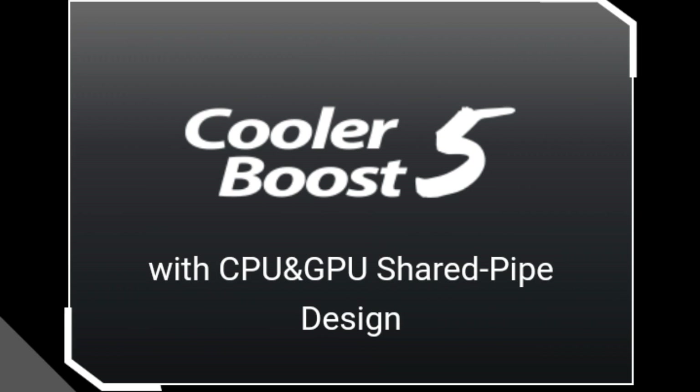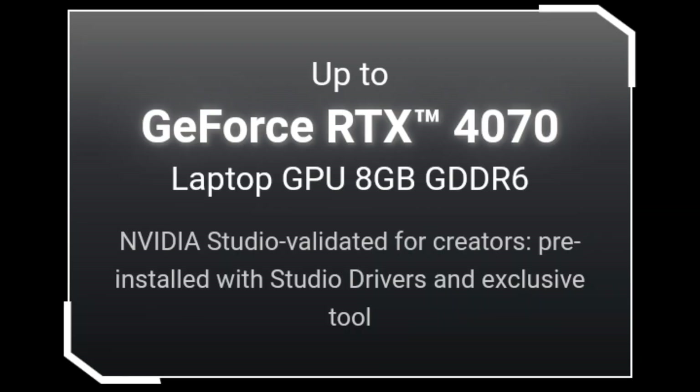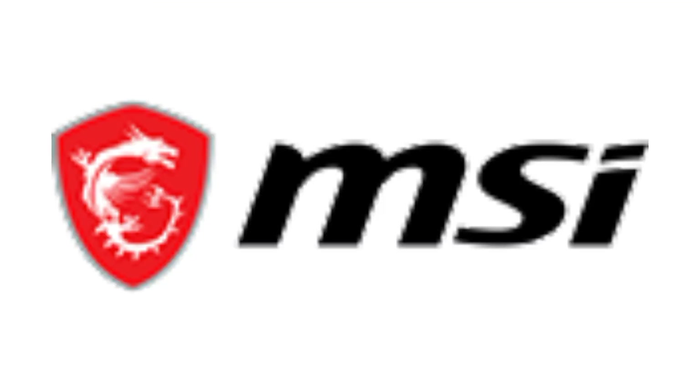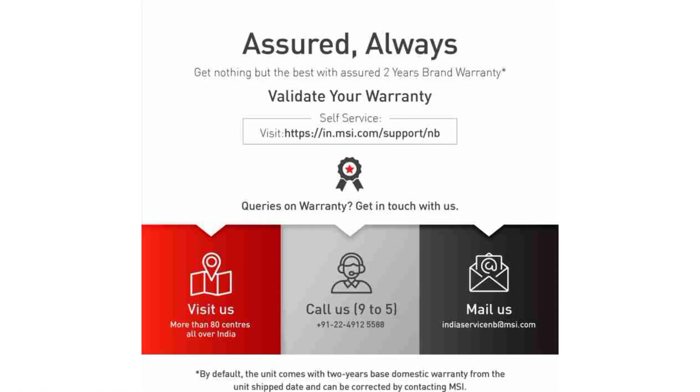Graphics Type: Integrated. Graphics Processor: Intel UHD Graphics, Graphics Card Interface: Integrated. Ports and Connectivity — No Optical Drive, USB 3.0 Ports: 3, Total USB Ports: 3, HDMI Ports: 1. Average Battery Life: 4 Hours, Battery Type: Lithium Polymer.